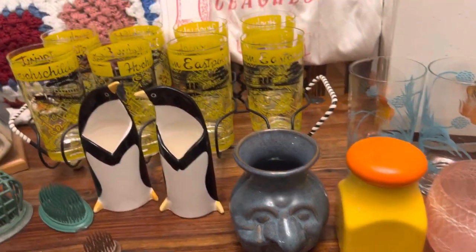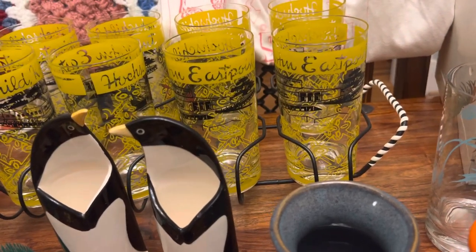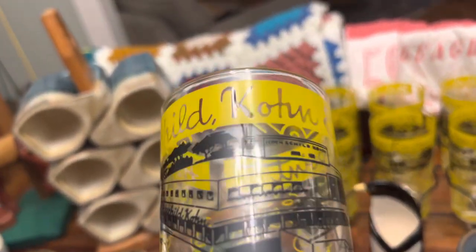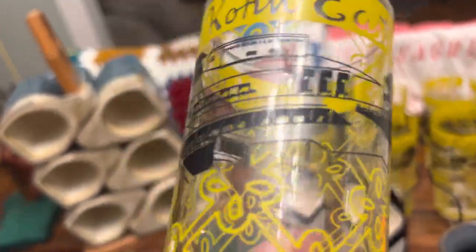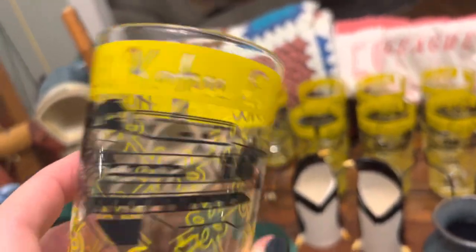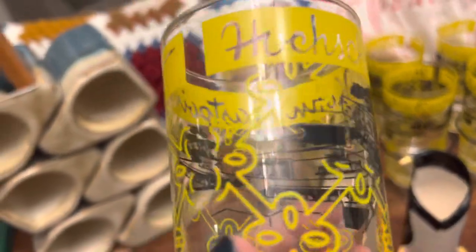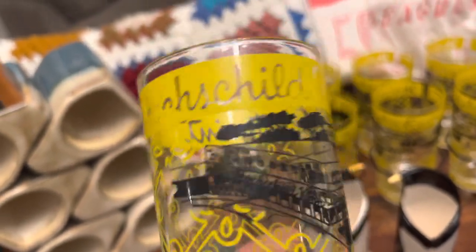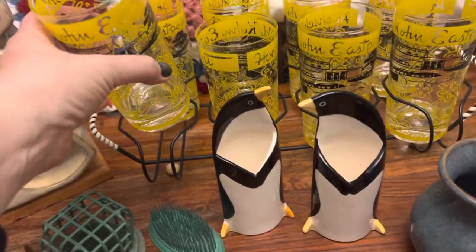In the back we have some yellow and black glasses in a caddy from a defunct Baltimore department store — I won't try to say the name. When we see that store's name on a box at estate sales, it's usually a good sign people have hoarded things away for a long time. These glasses are in perfect condition. I've never seen them before in ten years of vintage reselling — if you're from the area and know whether they were a gift, a café giveaway, or a purchase, drop a comment below.